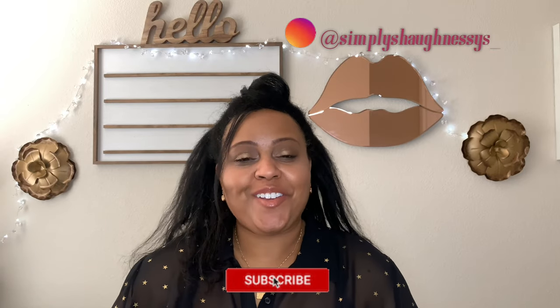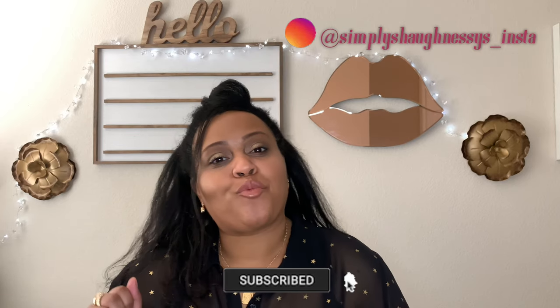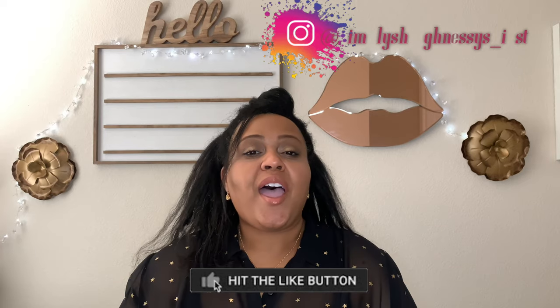Hello everyone, welcome back to my channel. If you're new here, I'm Shaughnessy and on this channel we discuss fragrance, beauty and wellness. If you simply like to have a good time and you like my vibe, subscribe.